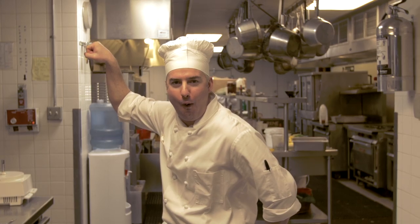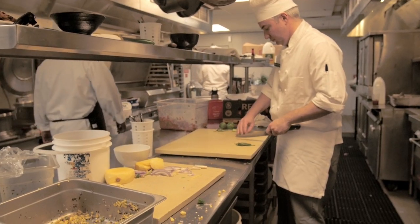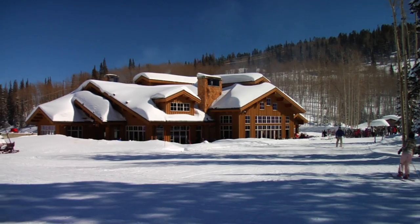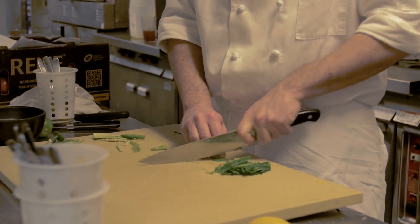My name is Andrew Fletcher. I'm the Empire Canyon Lodge chef. At lunchtime at Empire Canyon Lodge we have a variety of food that fits any diner's tastes, likes, and needs.